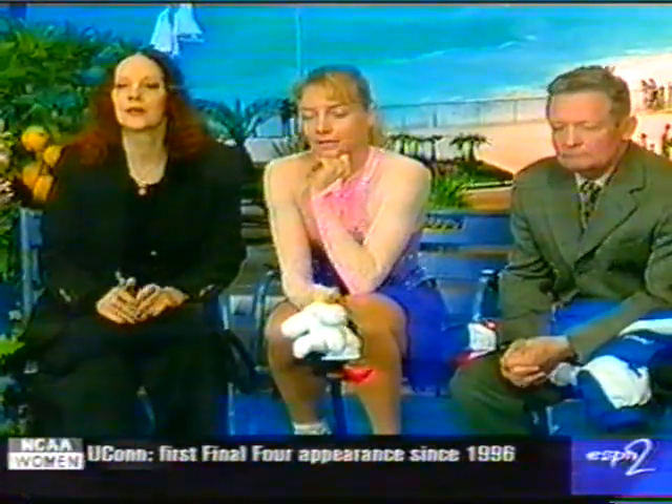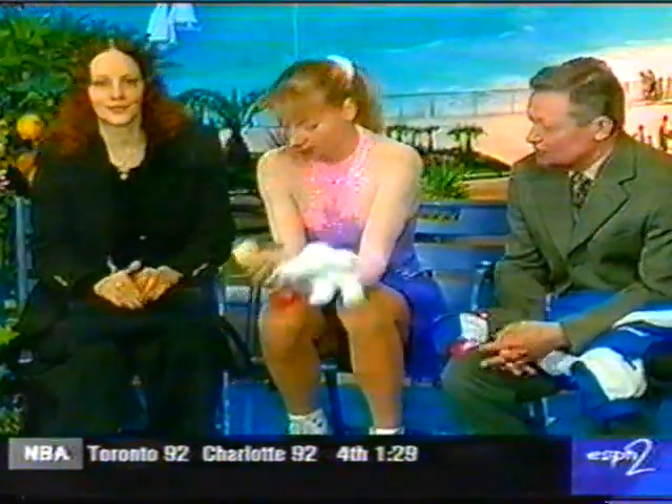First set of scores for required elements: 4.6 to 5.2. Well, she missed her first combination — that requires almost a 0.4 deduction right there. Now the second set for presentation: 5.1 up to 5.5, so those are much higher. Not enough for a woman of this talent to be in the running at this point.